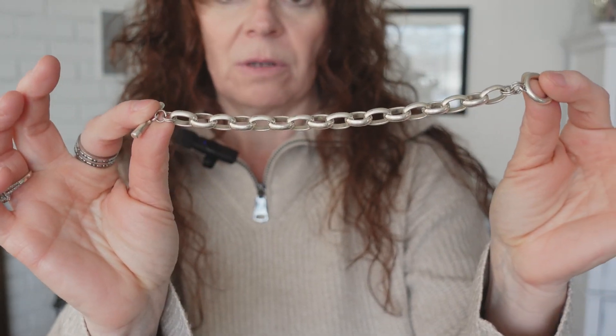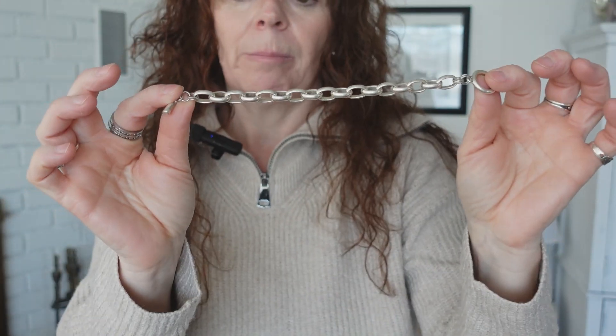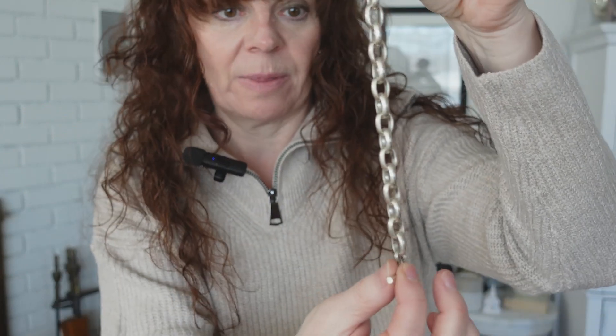And then I just have this super cute chunky sterling silver bracelet. I've had this for many, many years and I couldn't even tell you where I bought this — it might have been at TJ Maxx years ago.